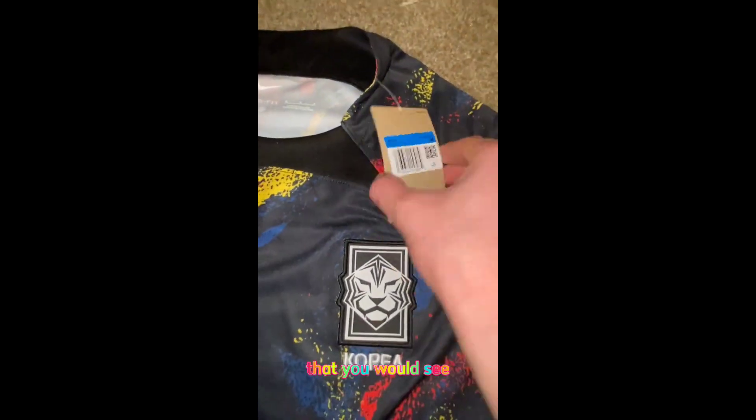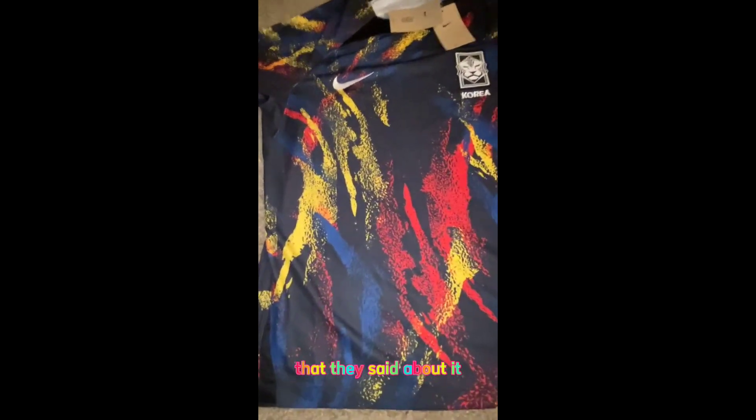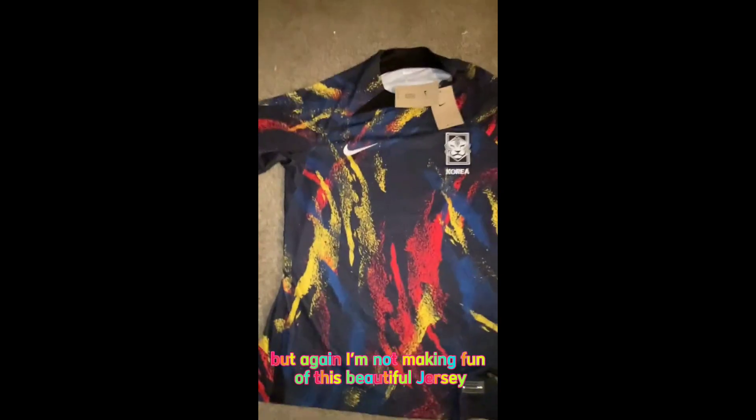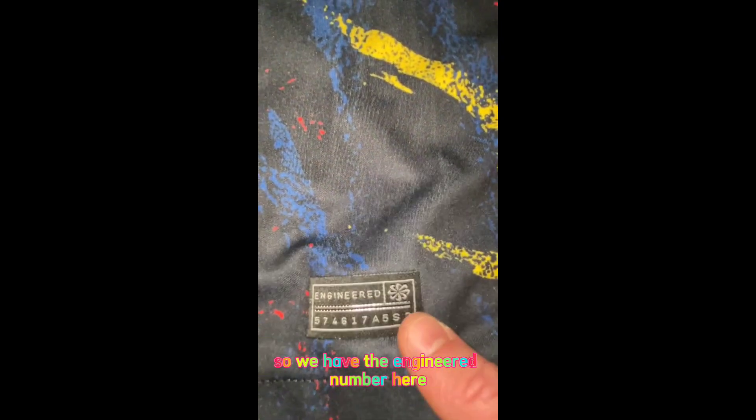We have the tag here with Nike and South Korea, and this is a Dri-FIT jersey. One of the things I've noticed — and I actually have to agree — is it kind of looks like the old school bus seats from back in the day. I'm not making fun of this beautiful jersey; it does remind me of that, but it's like splattered paint of some sort, and it is just uniquely beautiful. We have the engineered number here, which is really nice. The tag reads Nike Dri-FIT, made in Thailand, size medium. I'm about 170 to 174 pounds and this fits amazing. I apologize, I'm not modeling it today, but this is a very amazing jersey.